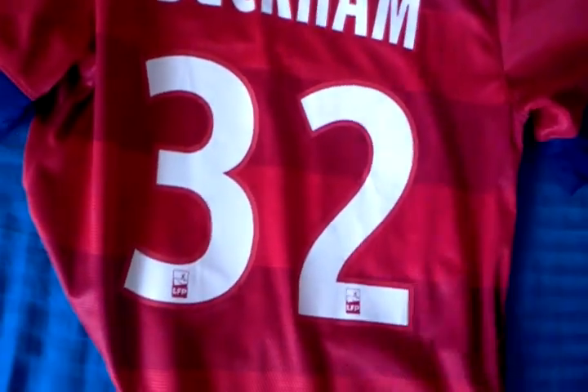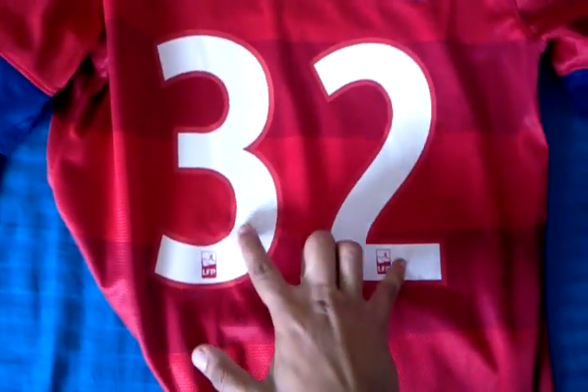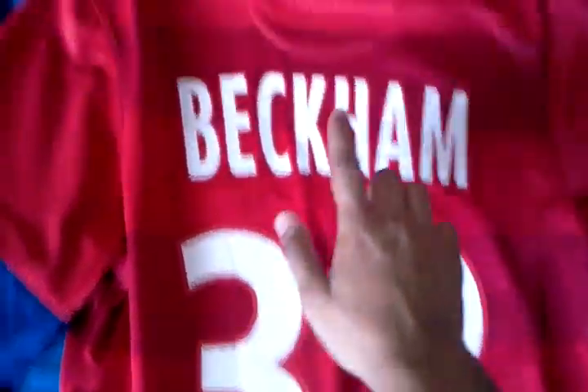On the back of this one, number 32 — David Beckham. And the French Ligue 1 logo is on the lower half. PSG — very nice touch.